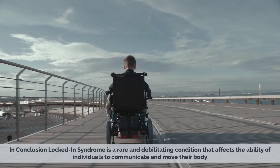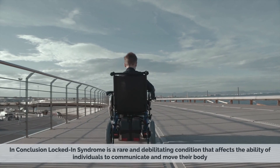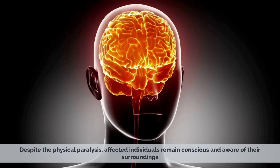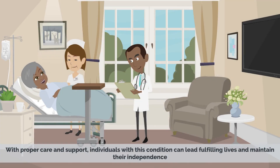In conclusion, locked-in syndrome is a rare and debilitating condition that affects the ability of individuals to communicate and move their body. Despite the physical paralysis, affected individuals remain conscious and aware of their surroundings. With proper care and support, individuals with this condition can lead fulfilling lives and maintain their independence.